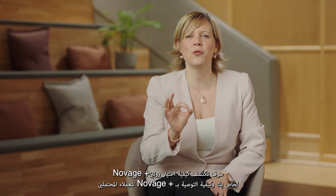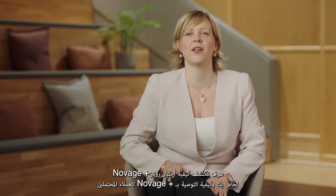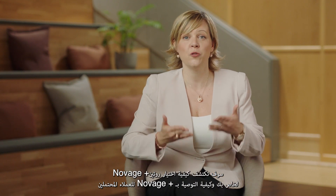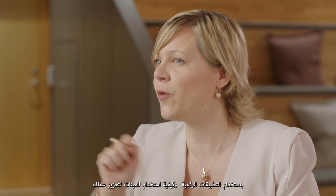Fourth, you will discover how to choose your own customized Novage Plus routine and how to recommend Novage Plus to potential customers with our digital skin diagnosis tool, and how to use sampling to boost your business.